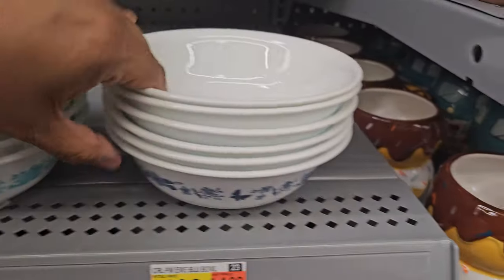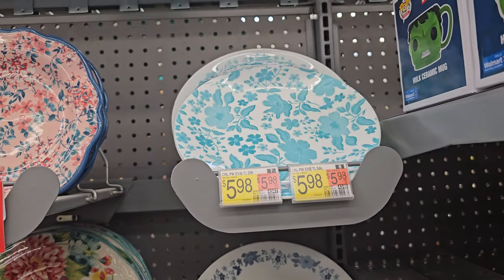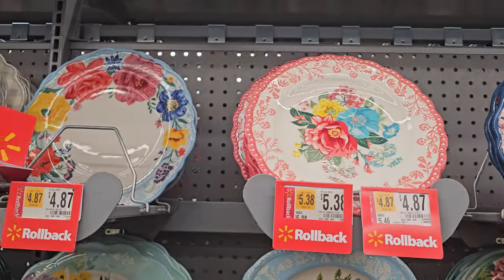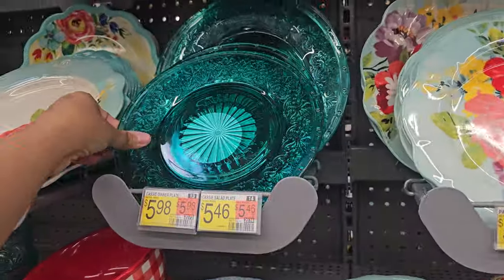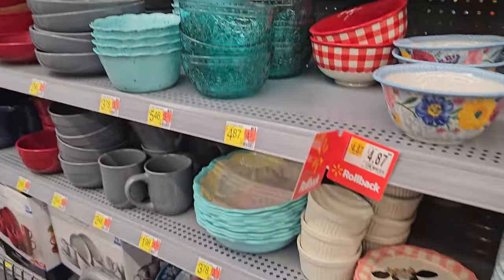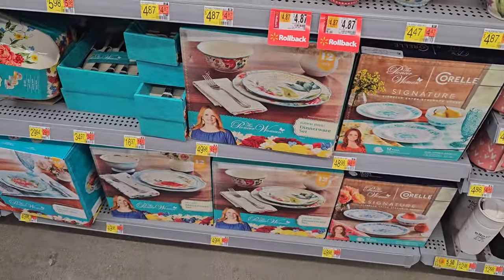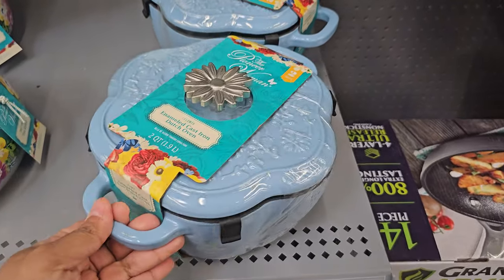This is the Pioneer Woman — it's like a dark blue one. That one on top looks like it's on clearance. I do like this color. I think there's a cake stand like that in Marshall's and TJ Maxx. I don't see anything too new. I really don't know what's new by the Pioneer Woman. This one's going to be $29.97 — it's a two-quart flower Dutch oven.